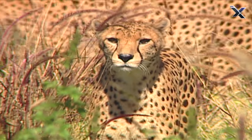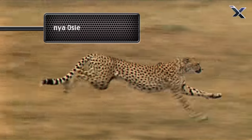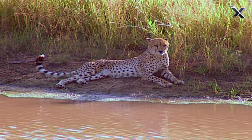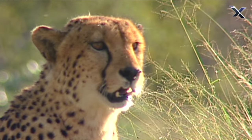It's got to be careful though. During a high-speed chase a cheetah can run for only 200 yards before it is exhausted. If it fails to catch its prey it will have to stop, recover, and wait to race later that day.